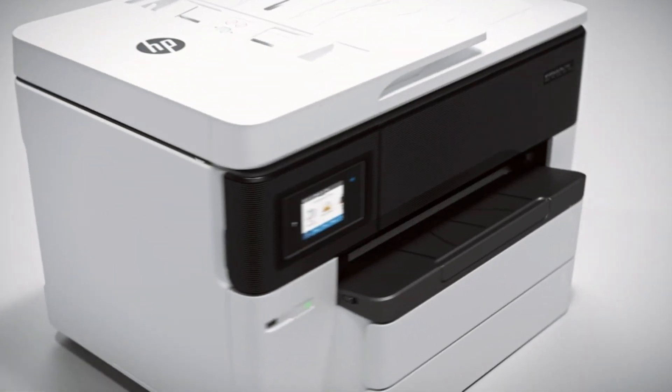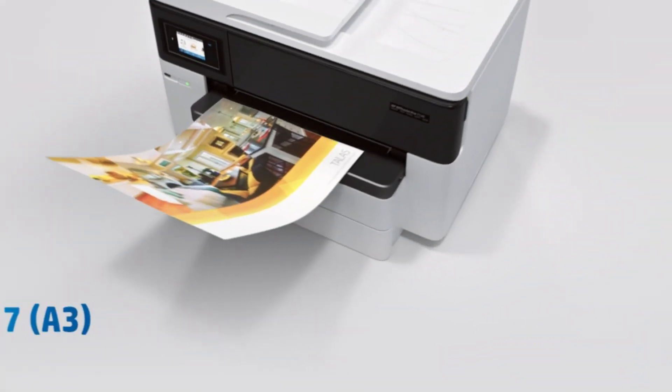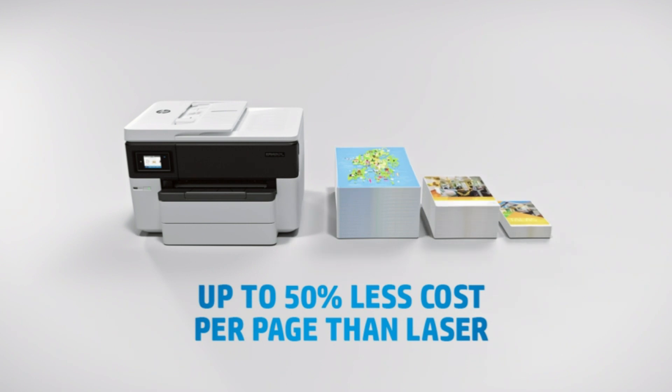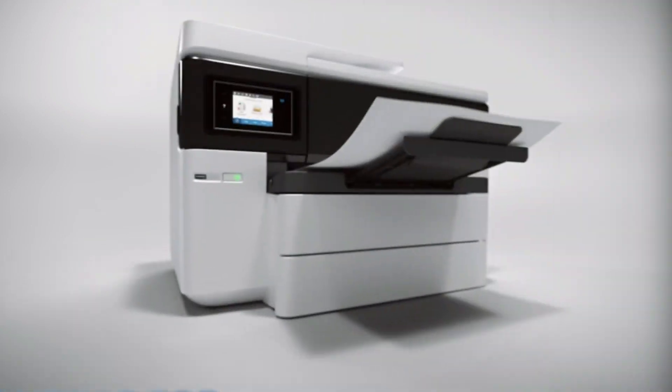Number three: HP office printer for nursing school. Main functions of this all-in-one wide-format printer: copy, scan, fax, wide-format printing up to 11 by 17 inches, wireless printing, AirPrint, two-sided duplex printing, color touch screen, automatic document feeder, and more. The power of your printer in the palm of your hand.